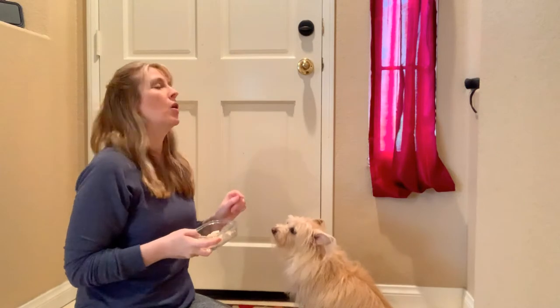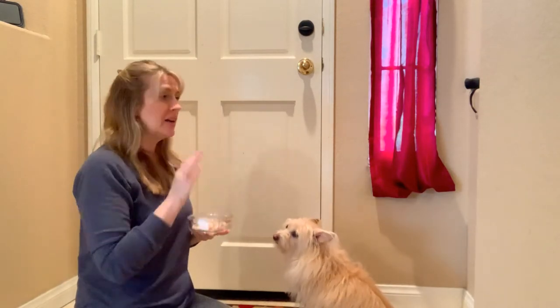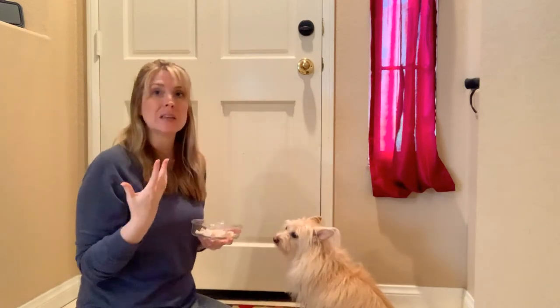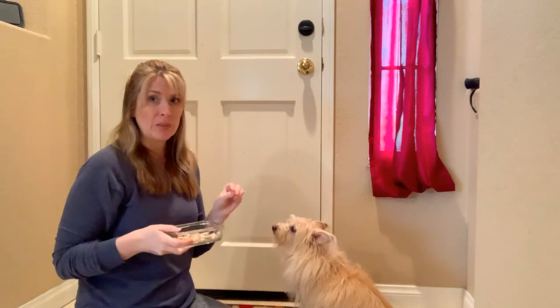So let's talk about impulse control. I don't want her running out the door. What I have trained her to do is: I tell her to stay, and she sits right here by the door and doesn't walk out until I give her another cue word letting her know it's okay to walk through the door. So how do we train this?